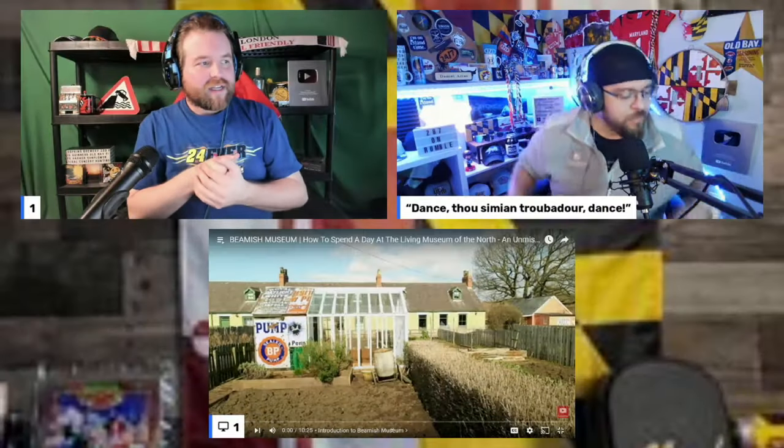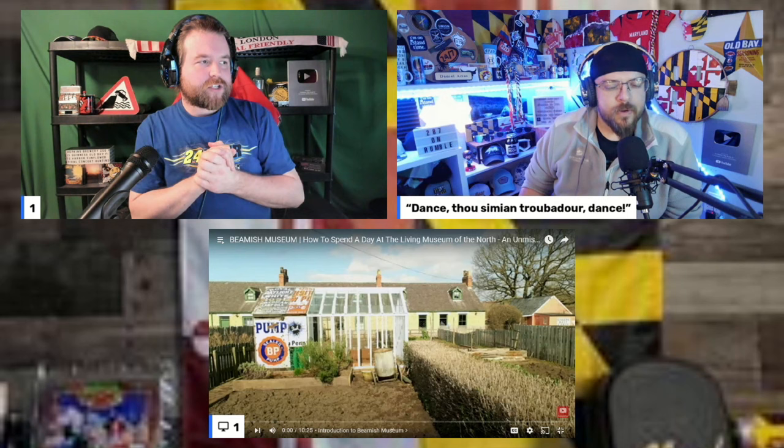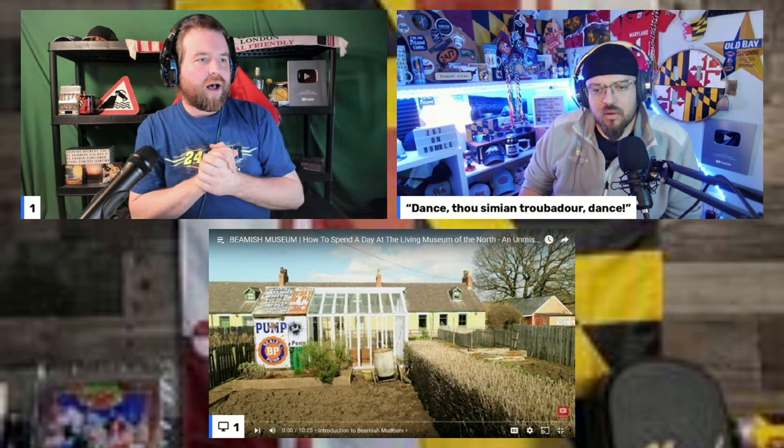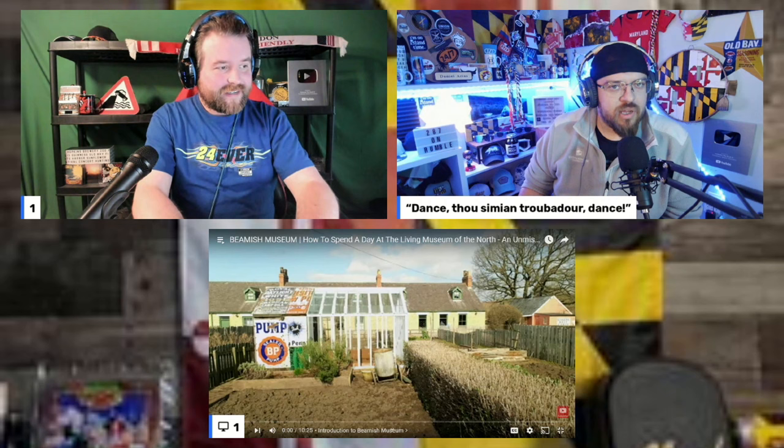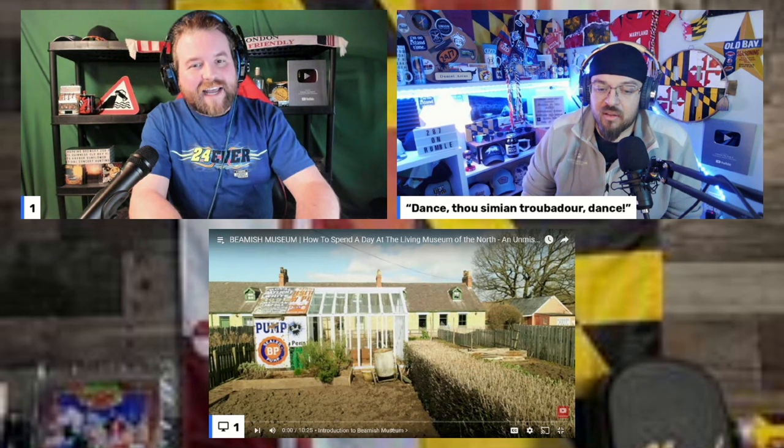Welcome everybody — we've got something a little different today but in the vein of what we do. This is a video on the Beamish Museum: how to spend a day at the living museum of the north. We have no idea what to expect — apparently it's an unmissable UK attraction, and there's only one way to find that out.